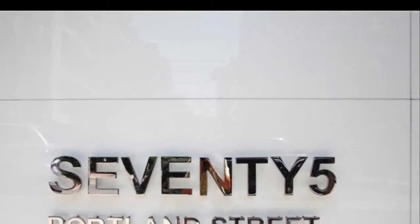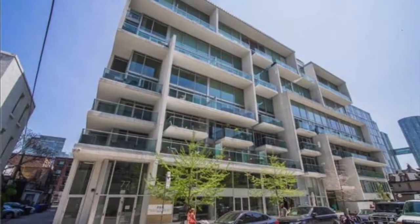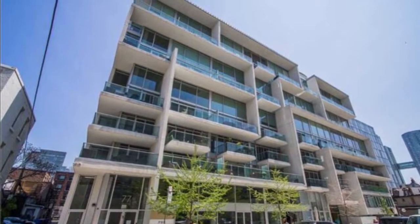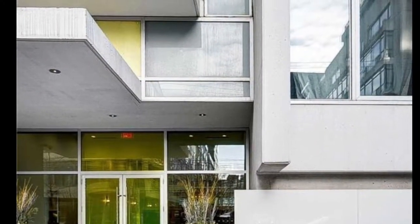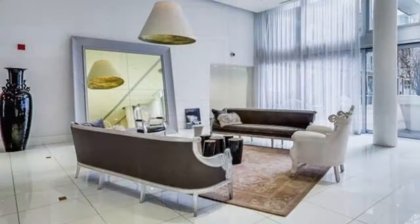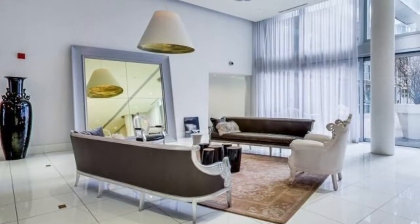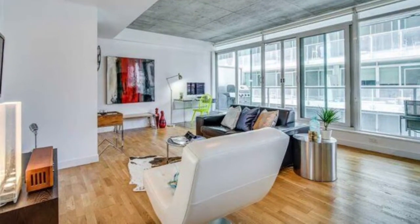Imran at TorontoDowntownCondos.com, introducing 75 Portland Condos — a clean cut building, nicely done in the best part of Toronto downtown. A realtor gives comparative analysis to make an offer and is needed to show condos. Please contact me anytime: 416-670-6588.